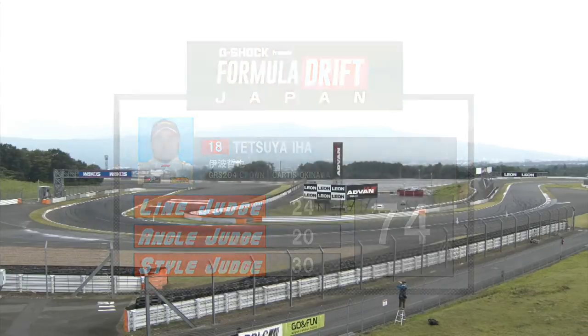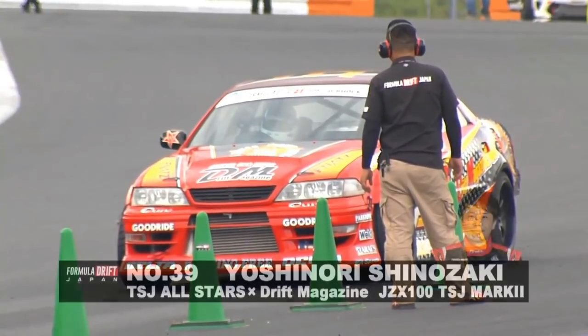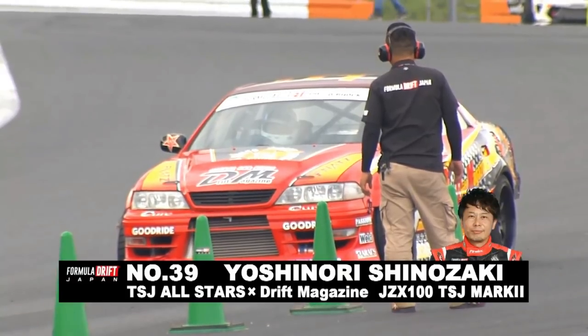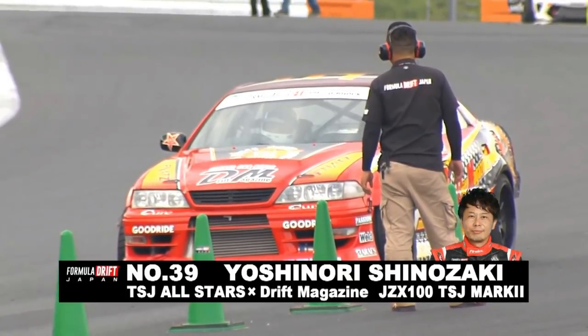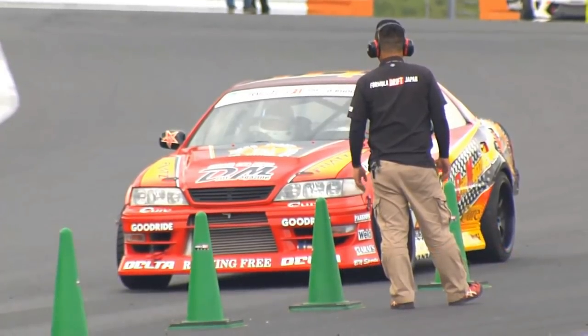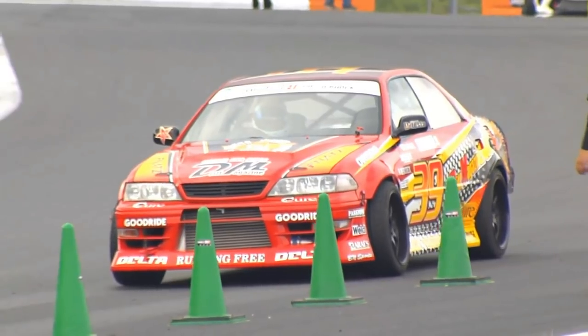We have right around 40 drivers. A couple of guys were taken out of competition — either by not showing, vehicle malfunction, or physical injury. Matthew Hill had a physical injury that caused him to miss this event, so we're down three drivers from our 42. We've got 39 drivers, meaning seven overall drivers will not be making it into tomorrow's competition.